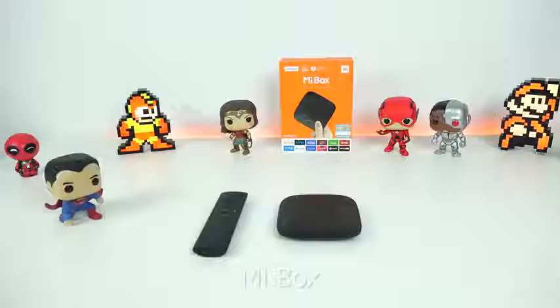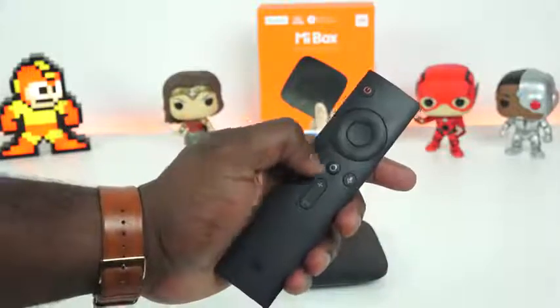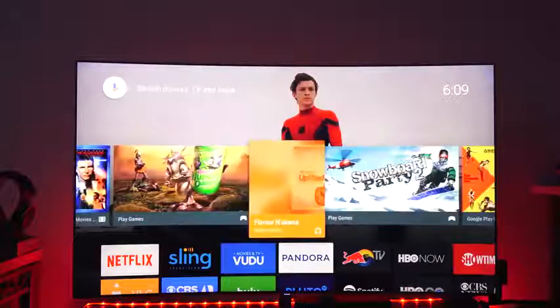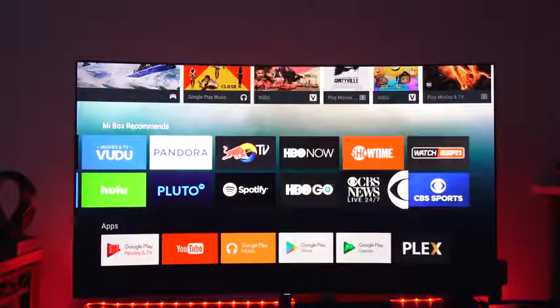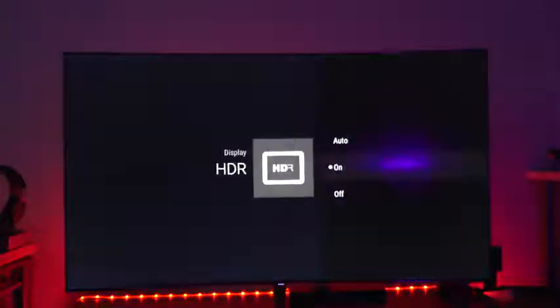Our number four option is something from Xiaomi — this is the Mi Box. The Mi Box retails for about $69. It's powered by Android TV, supports 4K HDR, and has a really small form factor with a nice simple remote control. You can download different applications to support 4K HDR content — Netflix, Vudu, anything that supports 4K HDR. The black aesthetic is cool and it functions quite well. The one downside is that updates haven't been as fast as they should be, but it's still a nice, cheap option at $69.